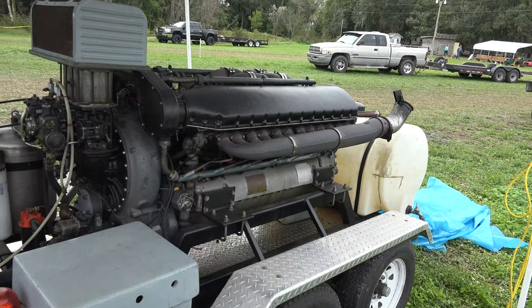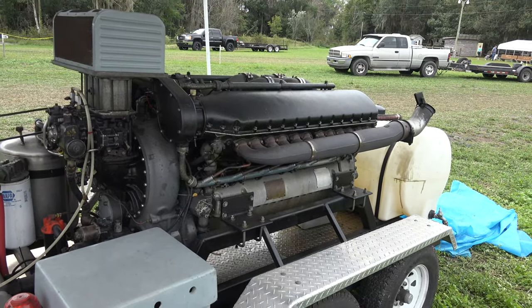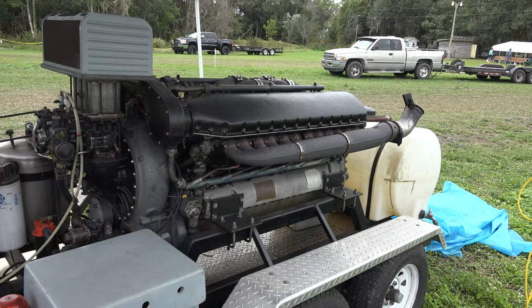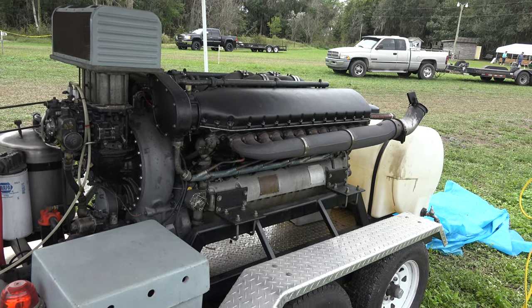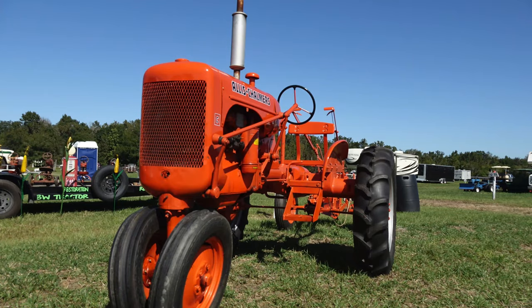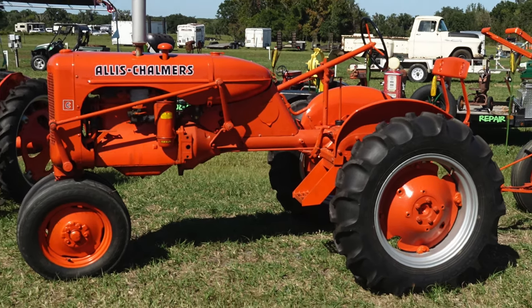Since they were being warmed every 20 minutes, the average lifespan for them was only 100 hours before they'd have to be overhauled. But of course, we're here to buy a tractor.